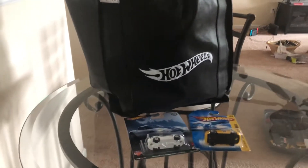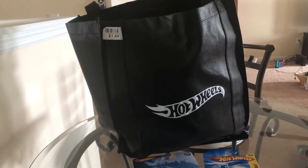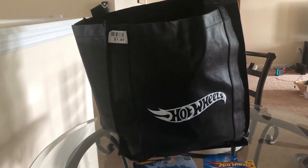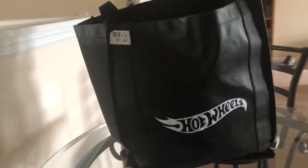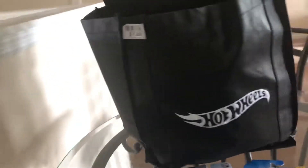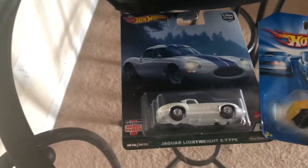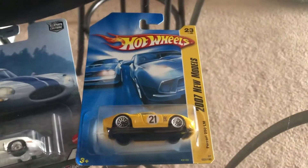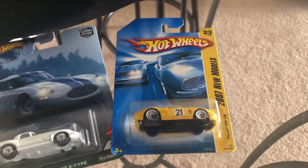As you can see, this Hot Wheels bag is what they got me when I was purchasing a car from their store. It's really cool — the Hot Wheels design on it, it's all black with the Hot Wheels symbol on it. And I also got a Jaguar Lightweight E-Type. And this car, the Ferrari 250 LM, I actually just got from eBay today in the mail, so I decided I was going to put this together in a video.